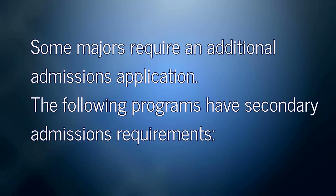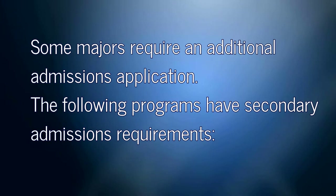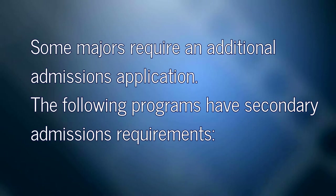Some majors require an additional admissions application. If you already have some college credits, you might want to check with your academic department before SOAR about those deadlines. The following programs have secondary admissions requirements — you'll need to apply to that program in addition to having applied and been accepted to UNCG.